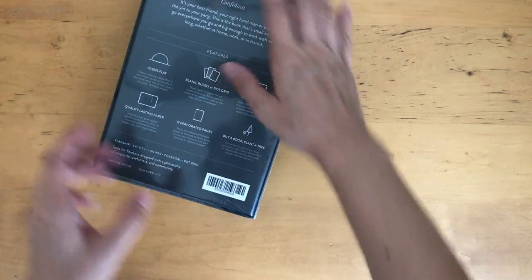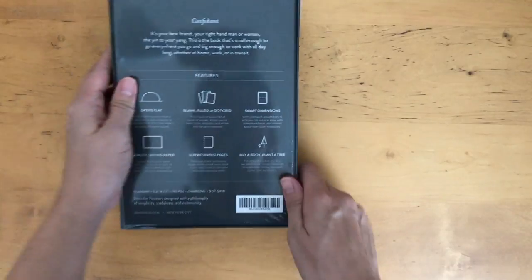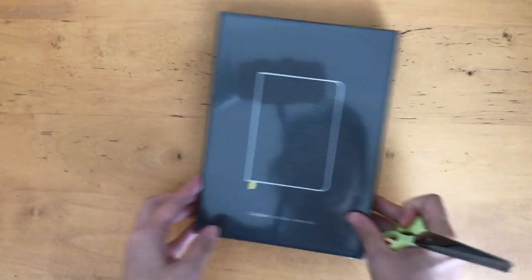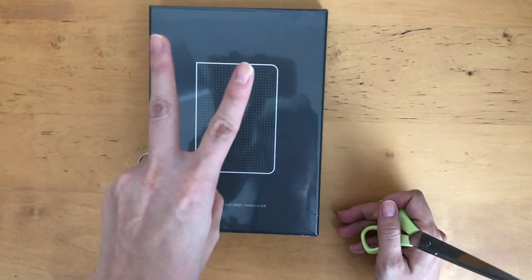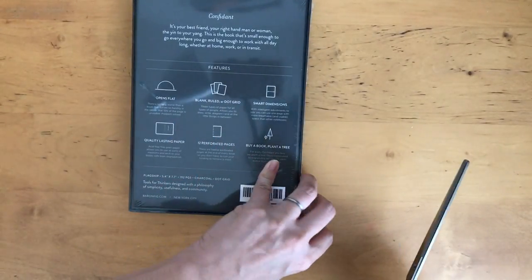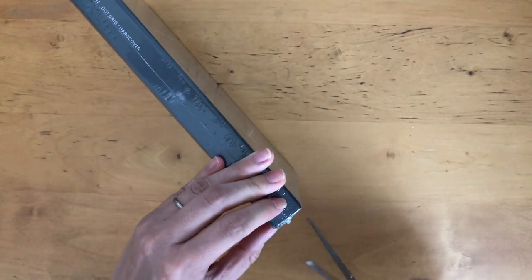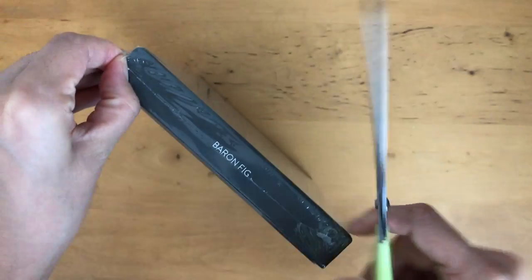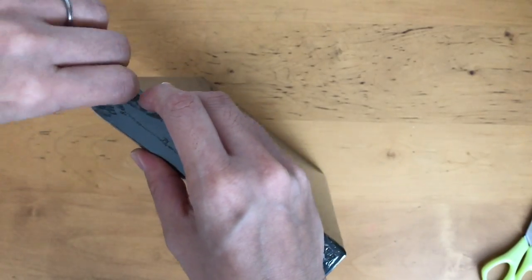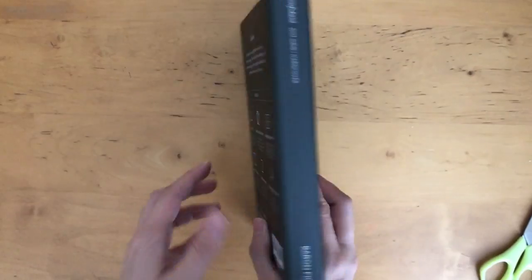There are three different sizes if you go to the website — I'll leave all the information down below. It actually comes in a box, which is a really nice touch. There are two main colors: gray and charcoal. This one is in the charcoal. And there are also lined or ruled, dot, and grid paper types — so three different paper types as well. I really like this box; it's a really nice touch.